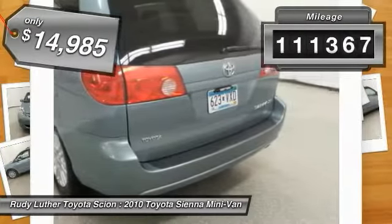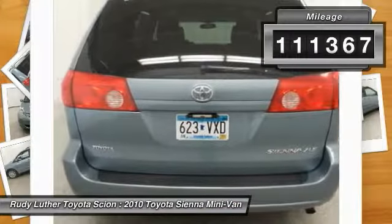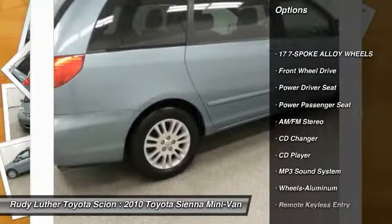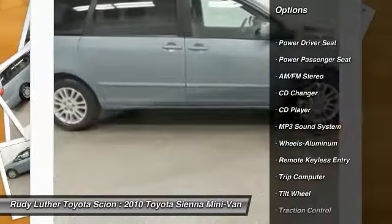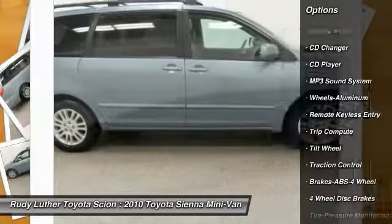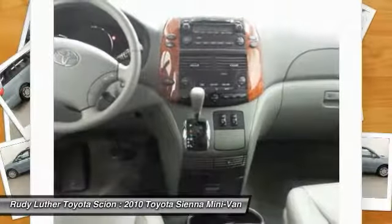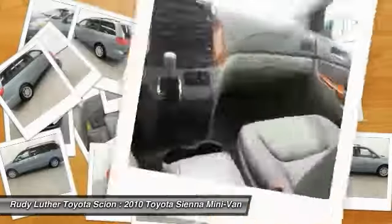This vehicle has less than 115,000 miles. Here are some of this vehicle's great options: anti-lock braking system, CD changer, power passenger seat, traction control, quad seating, Homelink garage door opener, air conditioning, power steering, cruise control, aluminum wheels.